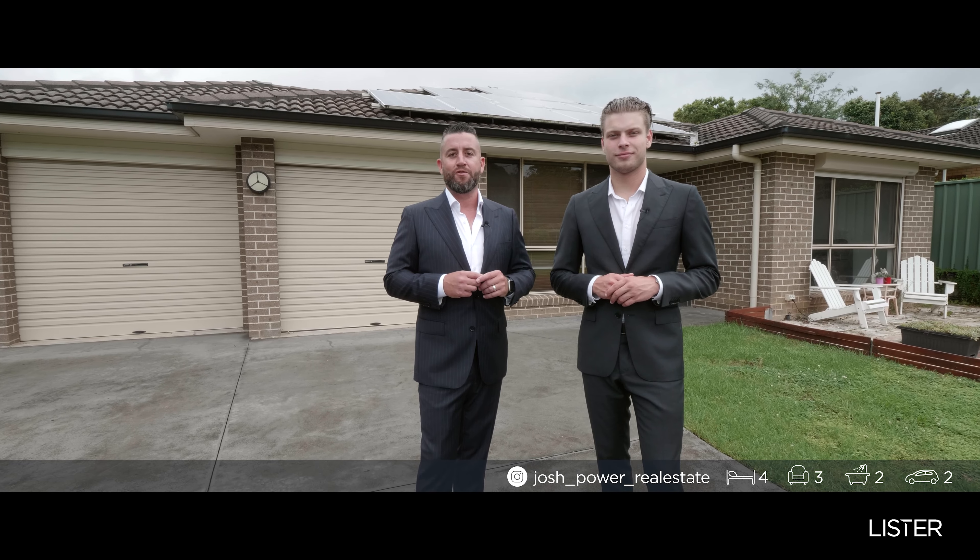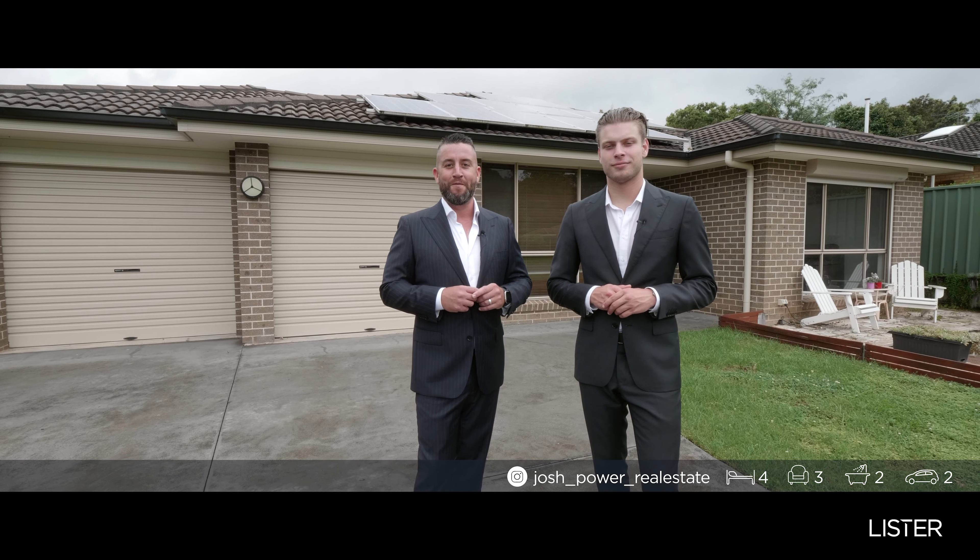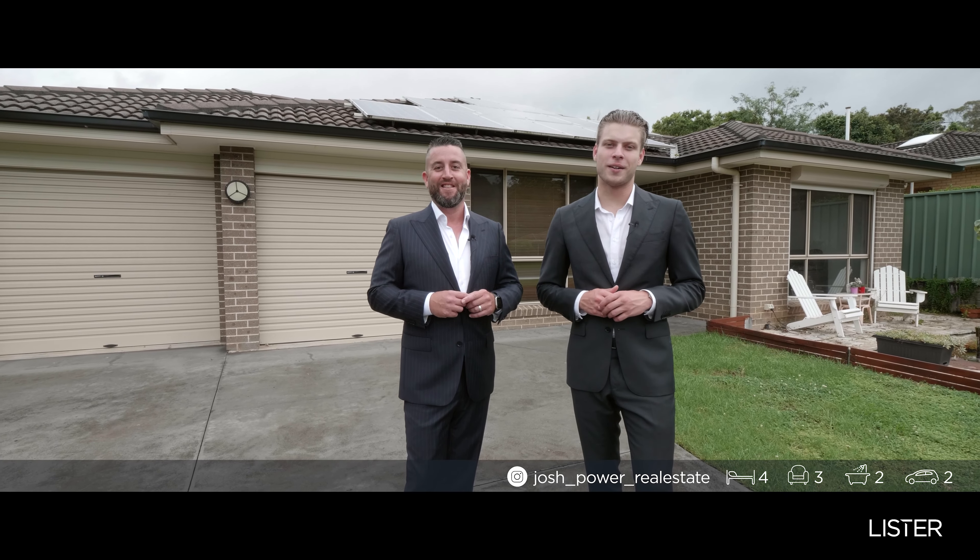We'd be delighted to show you through. Call the office on 4751 6888. Speak with myself, Josh, Nathan or Chyna, or we'll see you at the next Open For Inspection. I'm Scott Lister. I'm Josh Power. Next time.